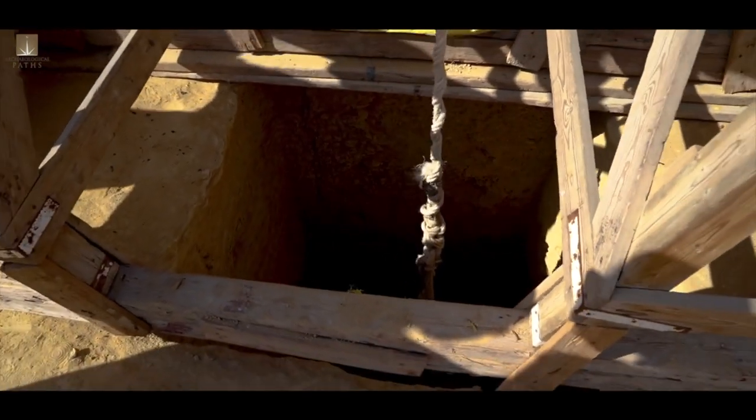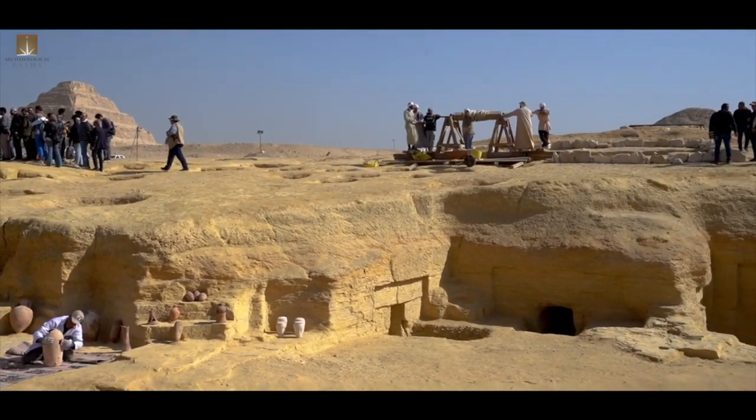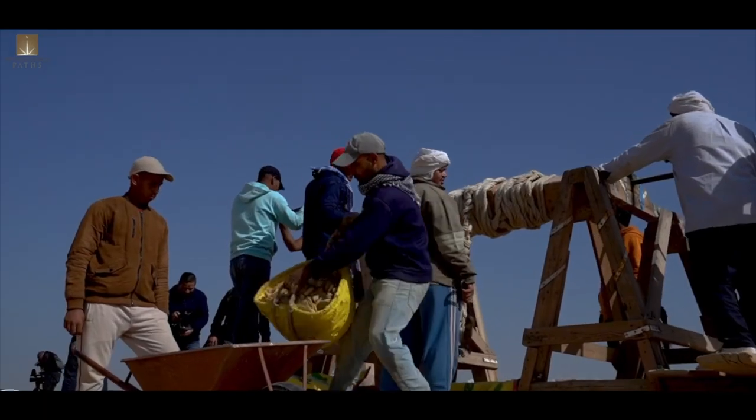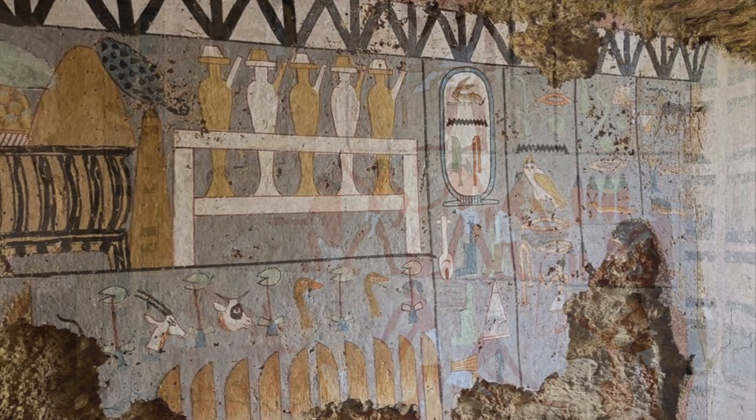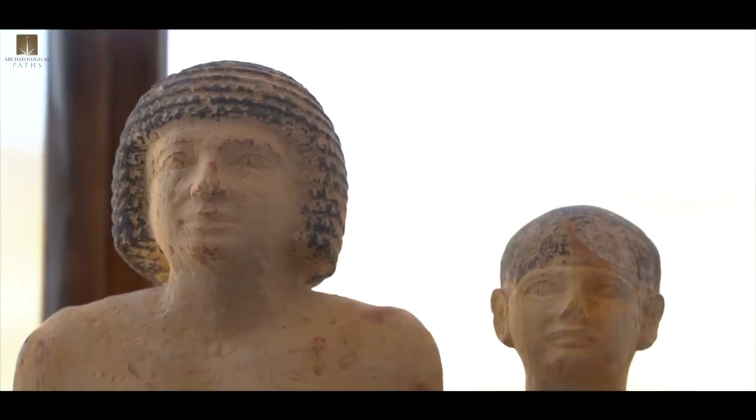An amazing new discovery has just been made in Egypt. It's one of the oldest intact Egyptian mummies on record, and that mummy is part of an even larger discovery — the discovery of several beautifully decorated tombs from Egypt's Old Kingdom, which have also yielded lost masterpieces of ancient Egyptian art.